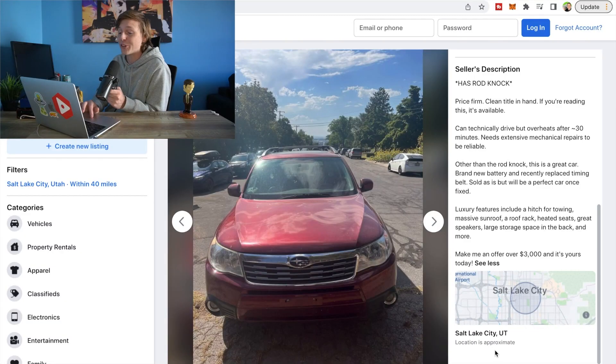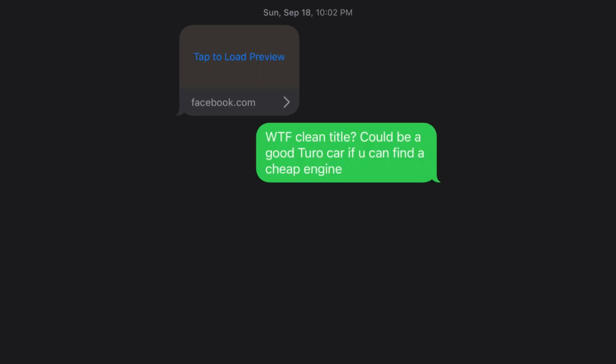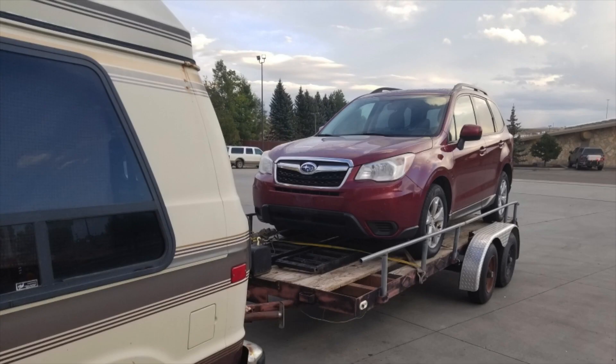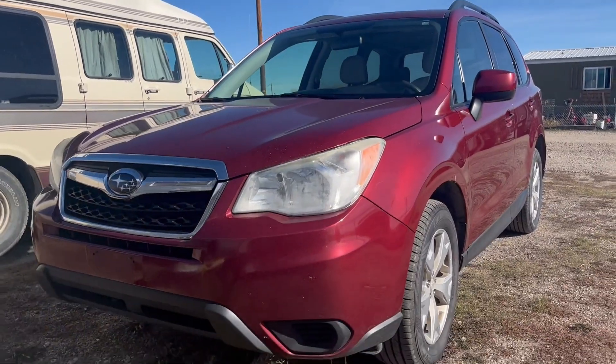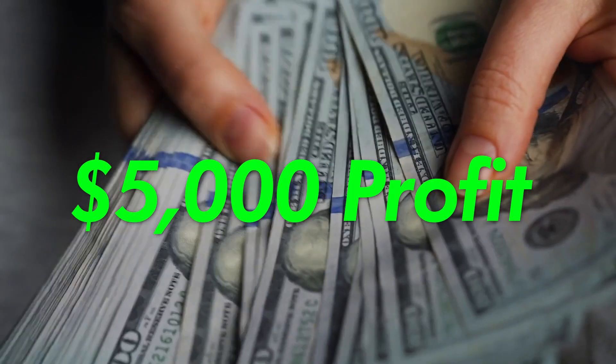It can technically be driven but overheats after 30 minutes and needs extensive mechanical repairs to be reliable. Luckily, my brother's a trained mechanic, and after a little bit of texting back and forth, we decided that instead of buying the car, fixing it up, and renting it out, we were going to go for the straight-up flip with the goal of making $5,000 profit.